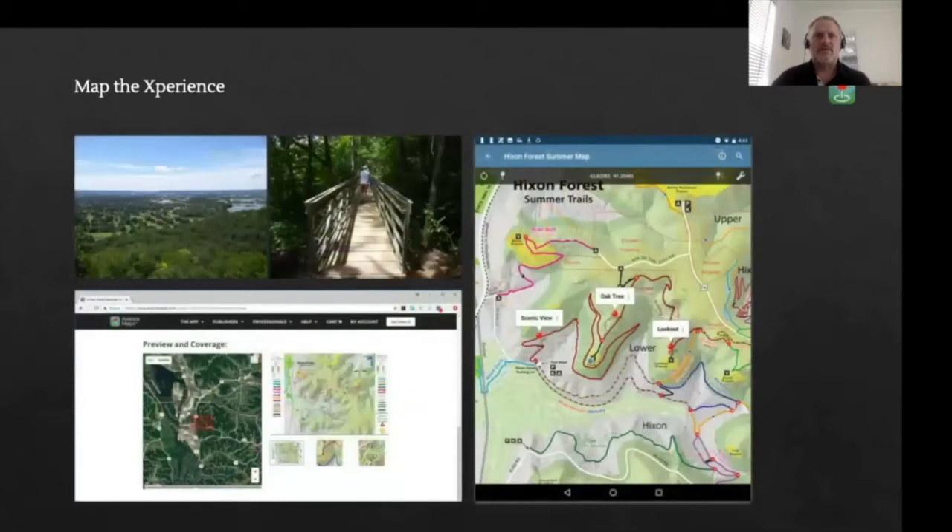Once complete, Map the Experience uploaded the georeferenced map to the Avenza map store, where it can be downloaded and used for hiking and biking on the Hickson Forest summer trails. The store will show the location and preview images of the content, accessible via a web browser or directly from the app itself. The app has been used to drop placemarks at key locations, with the location of the hiker or biker appearing as the blue dot on the map, even when offline.